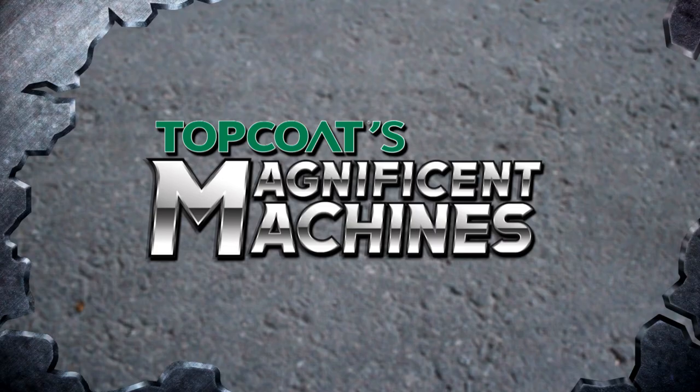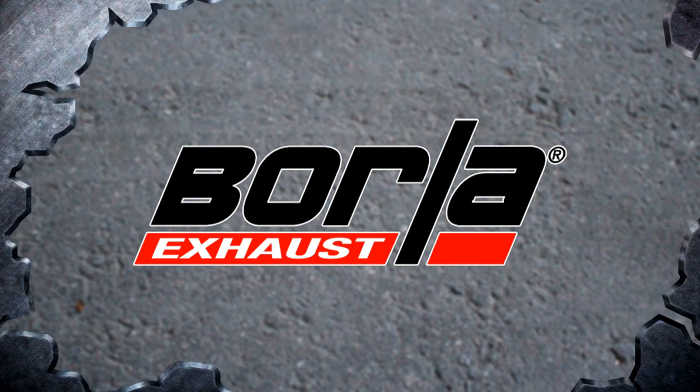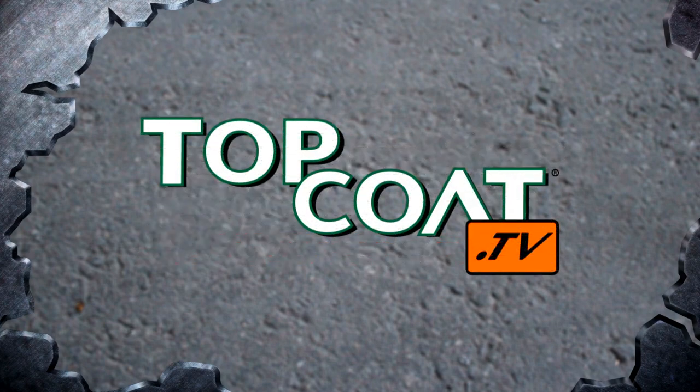Top Coat's Magnificent Machines is brought to you by RockAuto.com — all the parts your car will ever need — Borla, the world's most winning exhaust, and by Top Coat. Don't just coat it, Top Coat it.